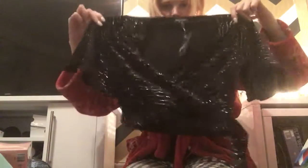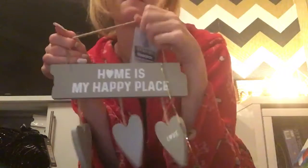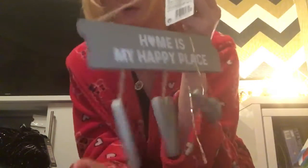I've got this top — sparkly with a little tassel on, which is really cute. And there's a color sign for the home which says 'Home is my happy place.' It's got love hearts, and it says family, friends, and love. A typical décor wall hanger.